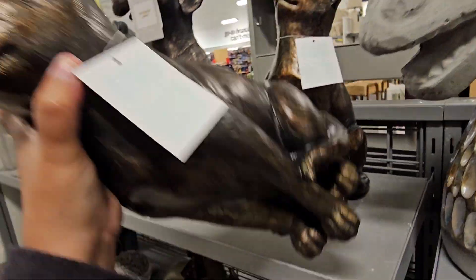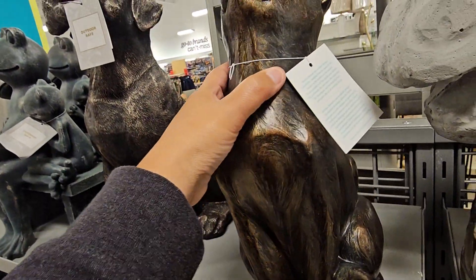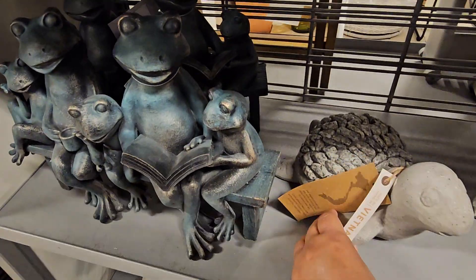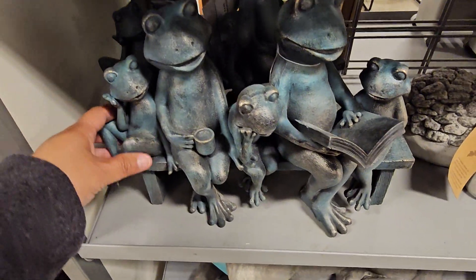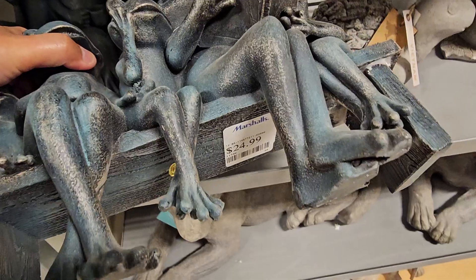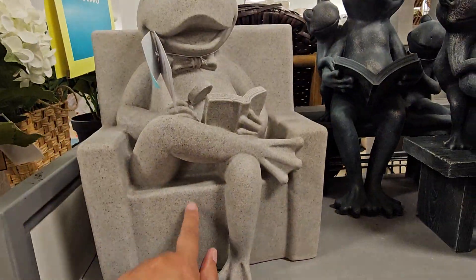Oh, this one's really light — $19.99. She's really light, but look at that, so cute. Oh, look at they have a mini one right here with the entire family. That is way cute. Let's see — $24.99. But this one is super heavy, guys.